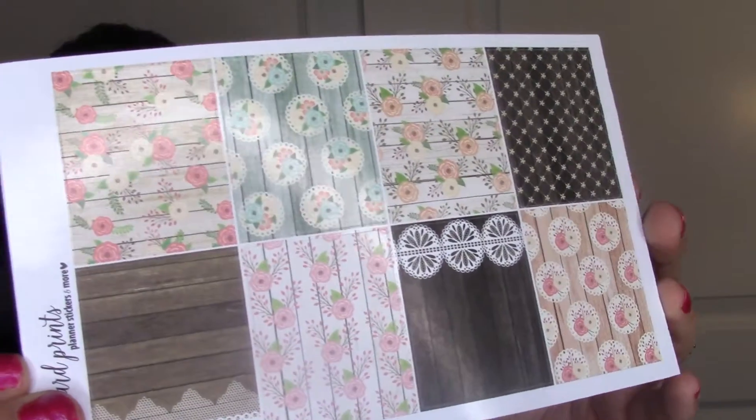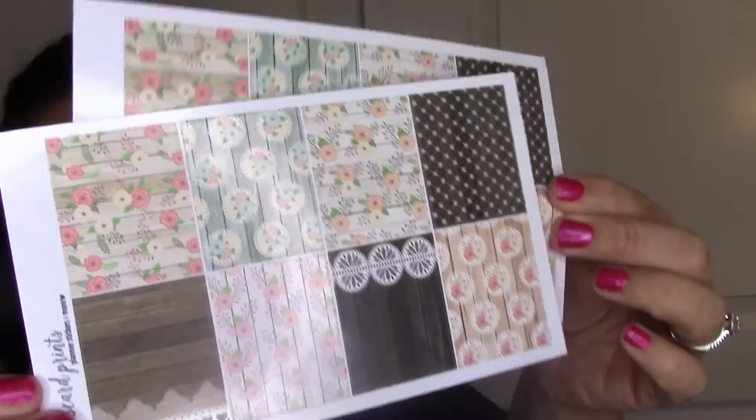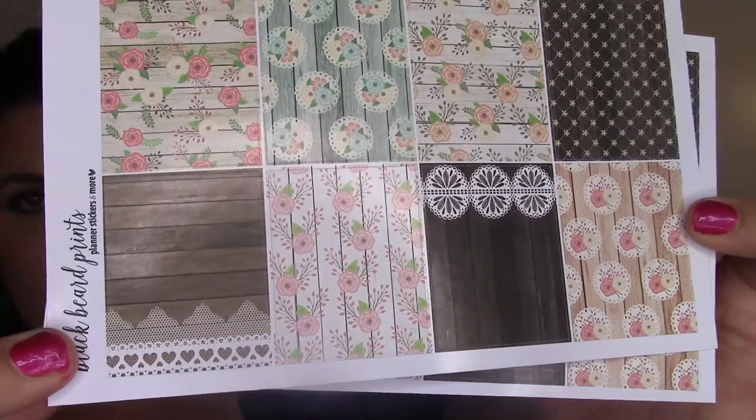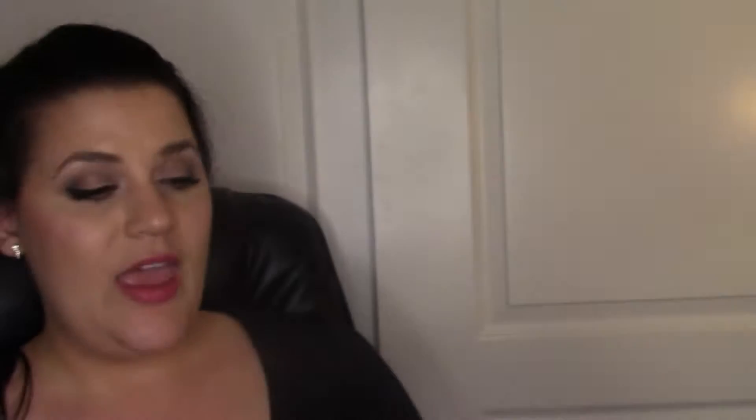I bought two of these full box sheets because I thought they were so darling. I love the distressed looking wood and the old floral, and I thought these patterns would go with some of the other sets and things I already owned.